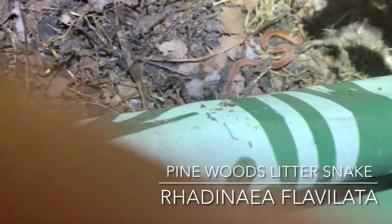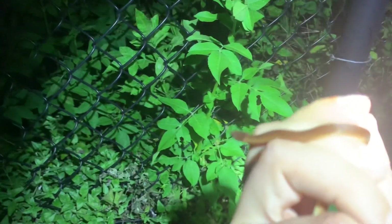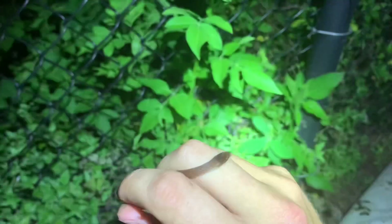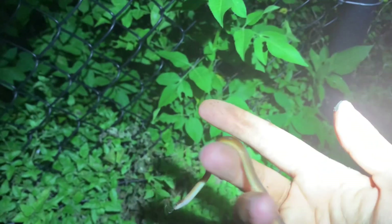So I'm at work right now. Had to work overnight, and I just flipped a Pinewood Leather Snake — it's a small one. Pinewood Leather Snakes are a rear-fanged colubrid. In the majority of their range they're actually considered uncommon, but...